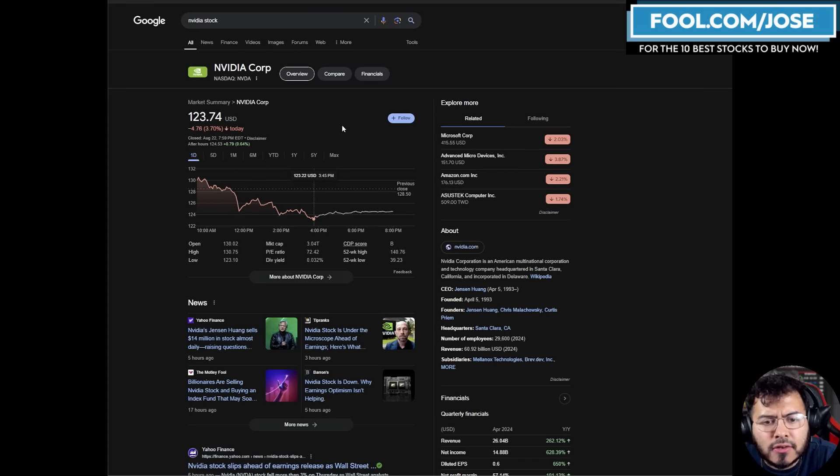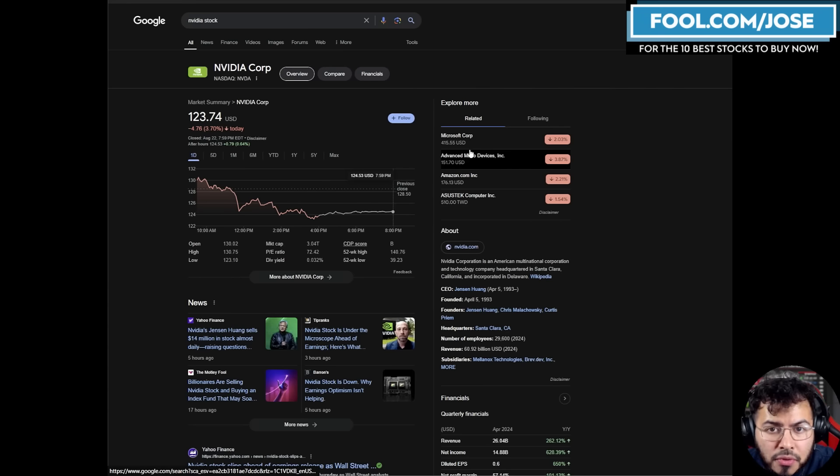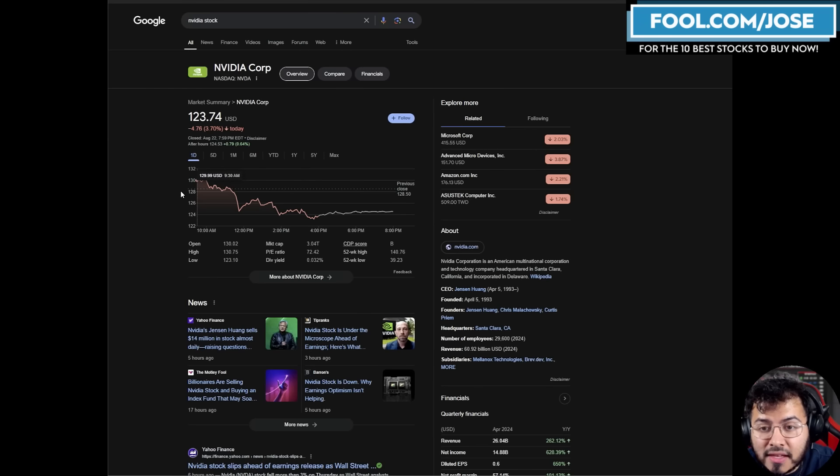It is Thursday after the market closed and we can see NVIDIA was down roughly 3.7%. It seems to be a pretty red day for the overall market. We can see companies like AMD down 3.8% and Microsoft down 2%. NVIDIA does have earnings in the upcoming days. Let me know in the comments what you think the price of NVIDIA will be after reporting earnings. I honestly can't guess because I'm always wrong with short-term results, but I'd definitely like to hear from you viewers.